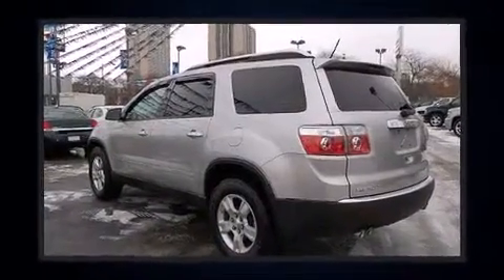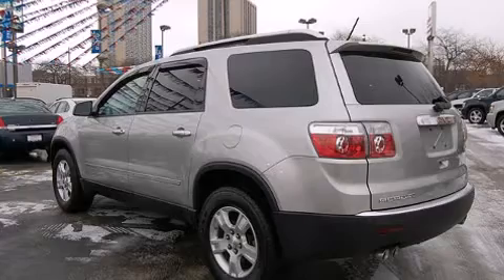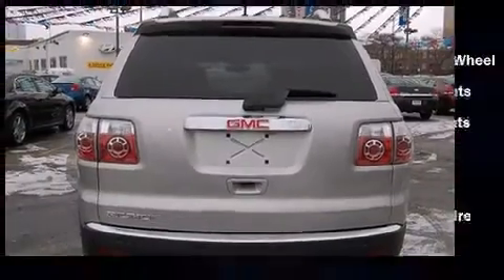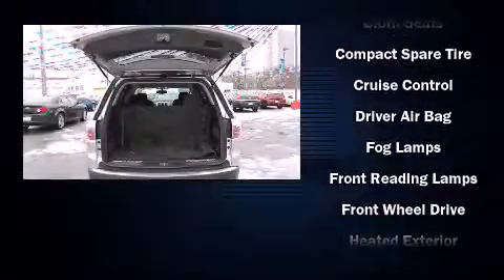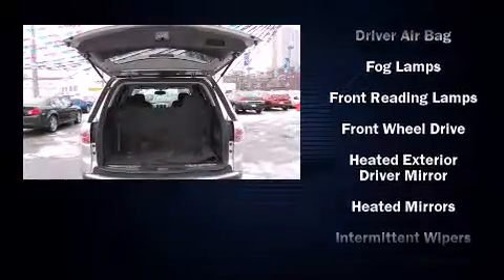Top features include power windows, front and rear cup holders, one-touch window functionality, a trip computer, power door mirrors and heated door mirrors, and remote keyless entry.